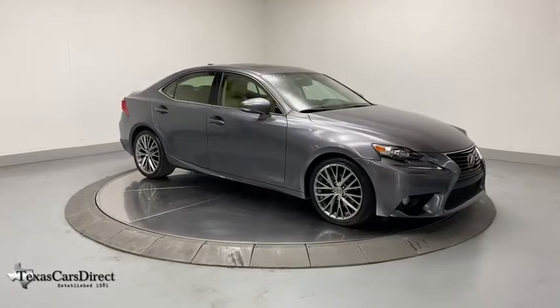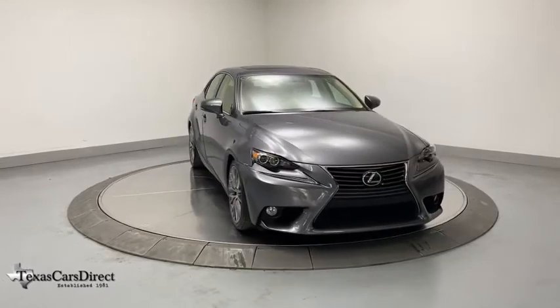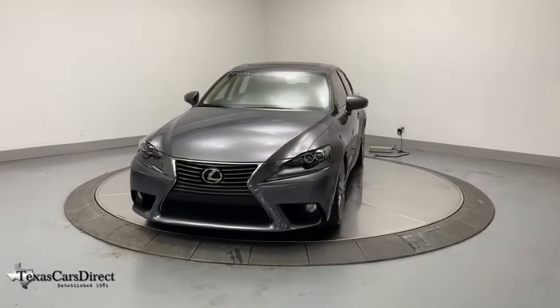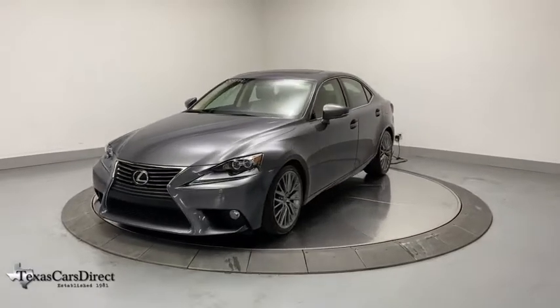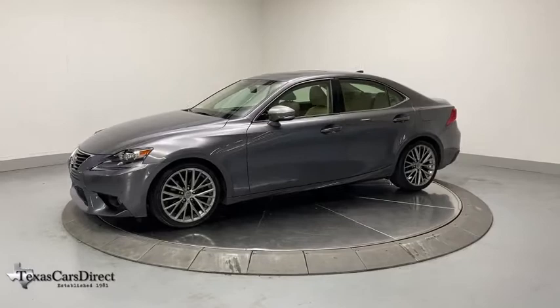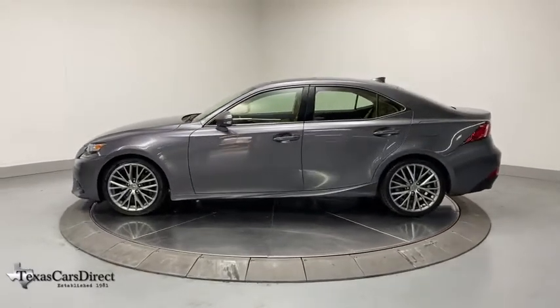Looking for the right vehicle? Check out the 2014 Lexus IS. The IS is the compact luxury sedan offered by Lexus under Toyota. The IS fits the bill for sports-minded drivers looking for luxury in a compact design. This vehicle has less than 40,000 miles. Here are some of this vehicle's great options.